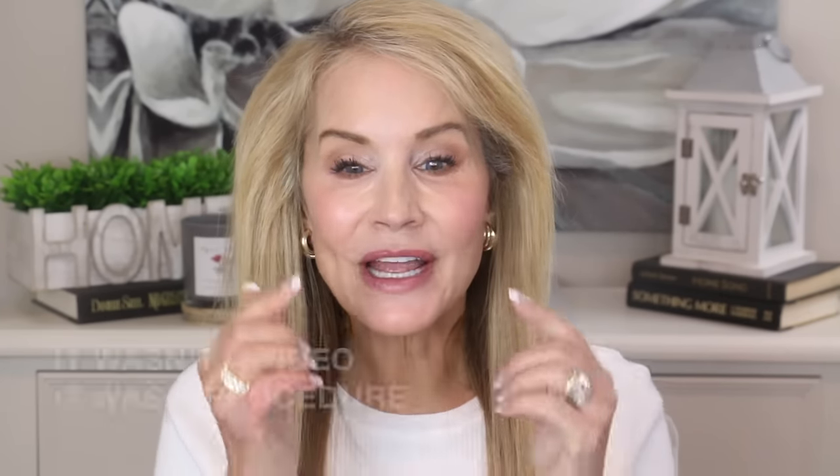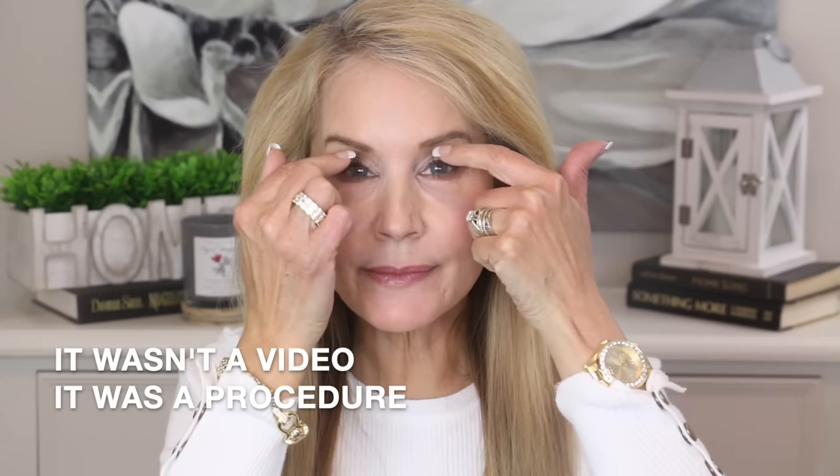If you're curious about the other things I use to keep myself looking my best at 64 years old, I will put a video here of all the procedures I've had done. I did just return three weeks ago from an upper blepharoplasty — that's where they get rid of some of the upper eyelid skin. If you have hooded eyes it's really helpful in accomplishing that.